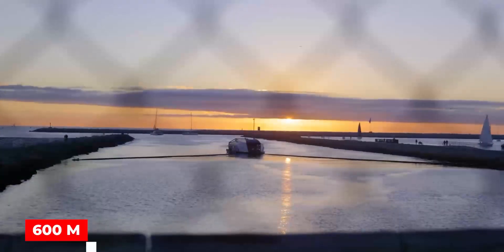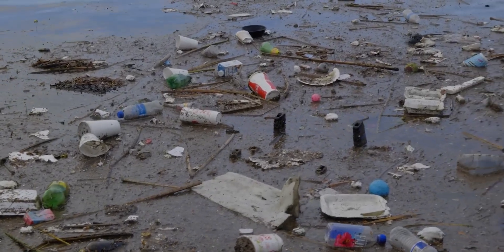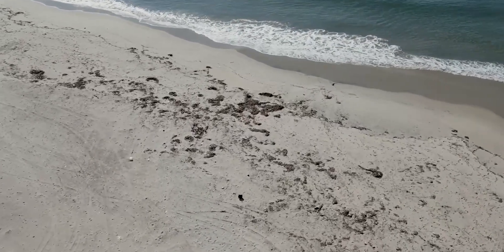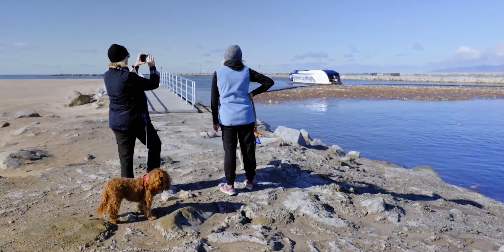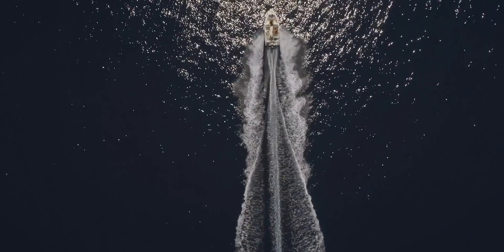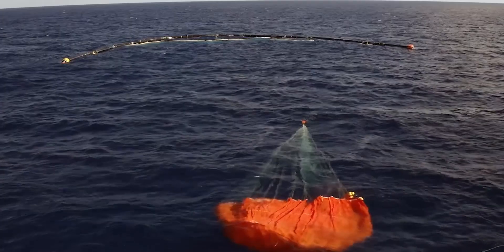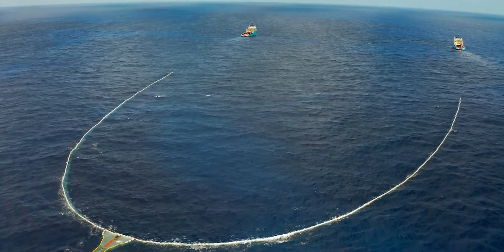The barrier was 600 meters long and had a skirt that was 3 meters broad hanging underneath it. It was unmanned and equipped with solar-powered navigation and monitoring equipment like GPS, cameras, lamps, and AIS. By summer 2019, the Ocean Cleanup hoped to have the system back in operation. After four months of root cause investigations and redesign, a new improved testing system, 001B, was introduced in the middle of June. System 002, commonly known as Jenny, a novel design, was introduced for testing in the Great Pacific Garbage Patch in July 2021.